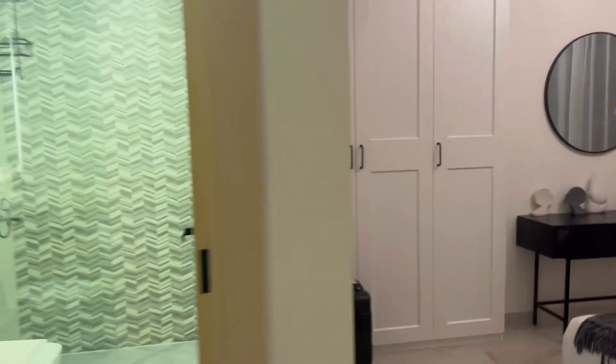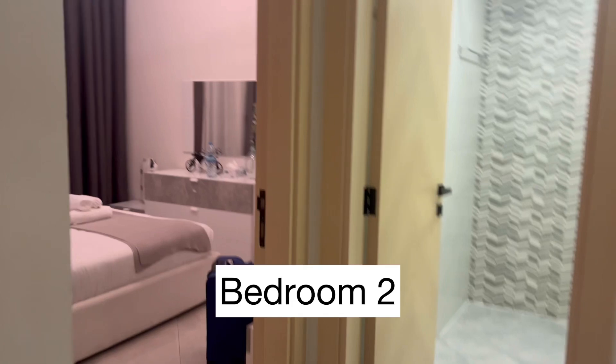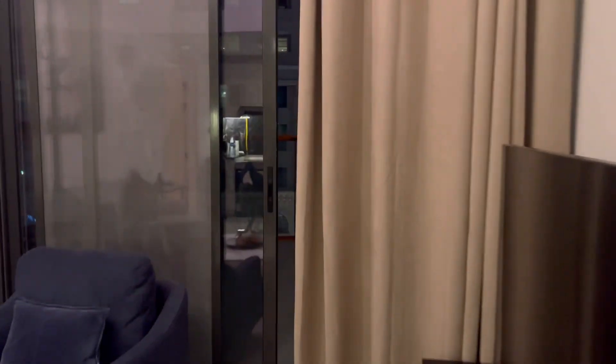This is bedroom number 1 with attached toilet. This is the common area with a huge TV. And this is the second bedroom which also has a balcony over there.